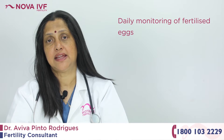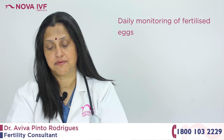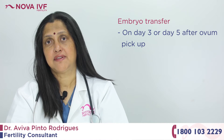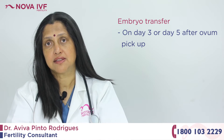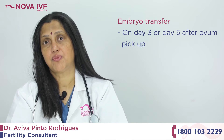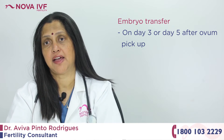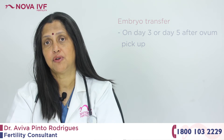Subsequently, daily the fertilized eggs are assessed to see if they are cleaving and if the embryos are developing. So once the ovum pickup happens, on day three we are able to transfer embryos. If we want to wait two more days and do a blastocyst transfer, then we wait up to day five and then transfer the embryos.